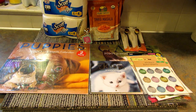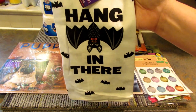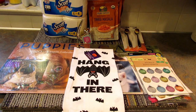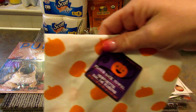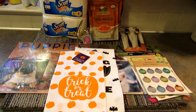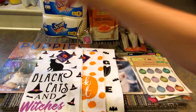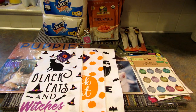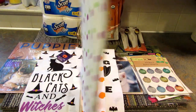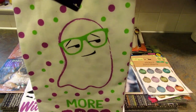I was super happy when I realized my store finally got the flour sack towels for Halloween. This one has a bat that says 'hang in there' with little bats all over it. I got one that says 'trick or treat' with pumpkins, one that says 'black cats and witches hats,' and my favorite — a sassy ghost that says 'more booze please.' Look at his little sassy face! It has purple and green polka dots all over it. I love it.